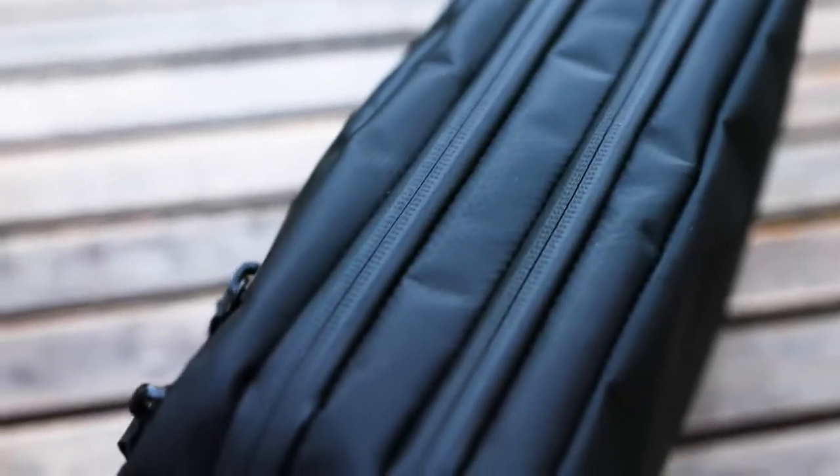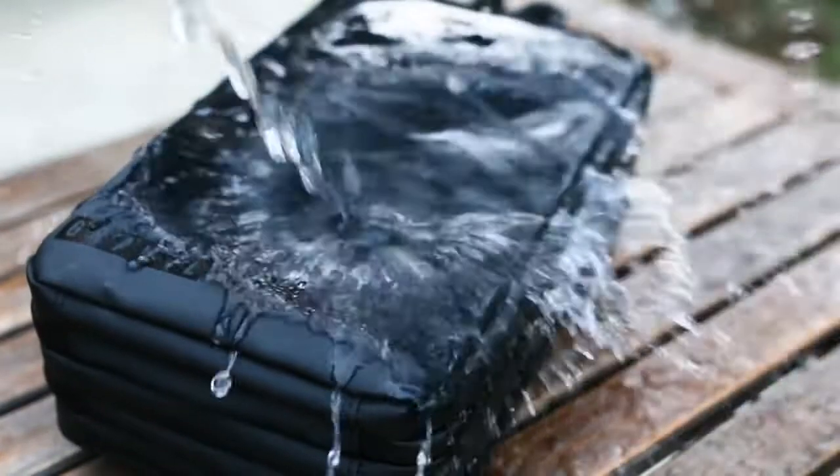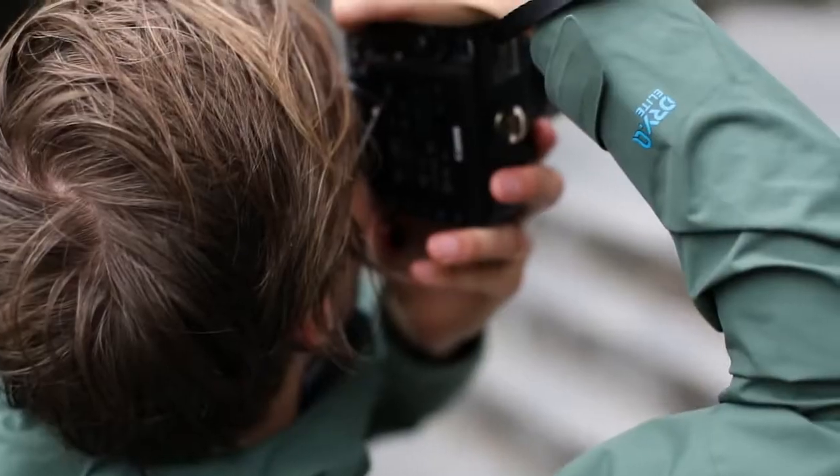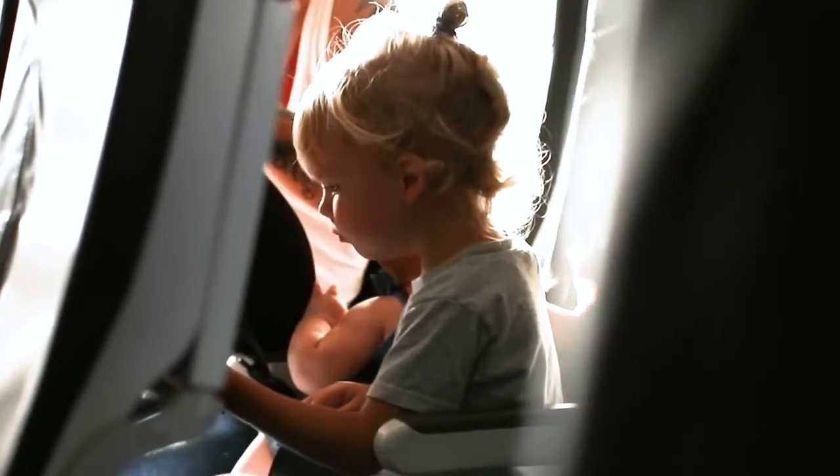Our pulls, waterproof zippers, and all of our materials are top-notch. Don't believe us? We'll give you a lifetime warranty, and if something comes unstitched send it back and we'll send you a new one. So whether you're on a month-long trip, traveling as a family, or on a business trip, the Expeditioner is the perfect companion to travel anywhere.